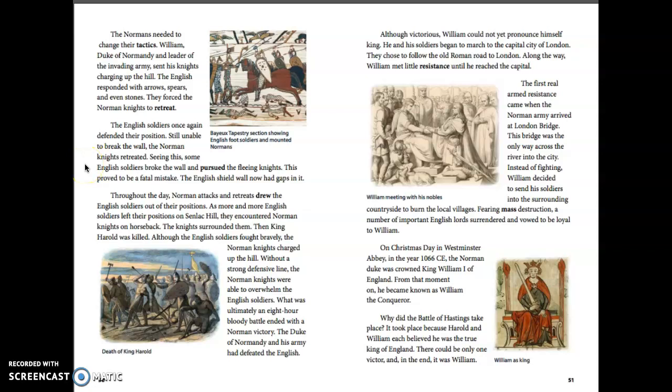The English soldiers once again defended their position. Still unable to break the wall, the Norman knights retreated. Seeing this, some English soldiers broke the wall and pursued the fleeing knights. This proved to be a fatal mistake. The English shield wall now had gaps in it. Throughout the day, Norman attacks and retreats drew the English soldiers out of their positions, and more and more English soldiers left their positions on Senlac Hill.